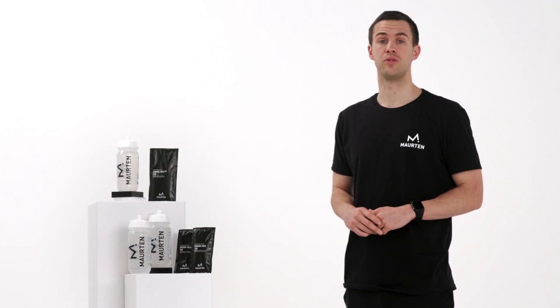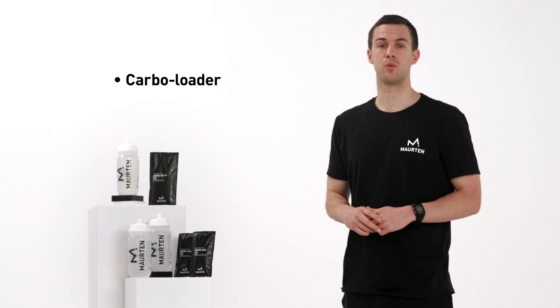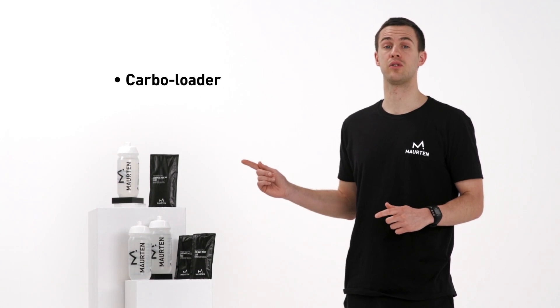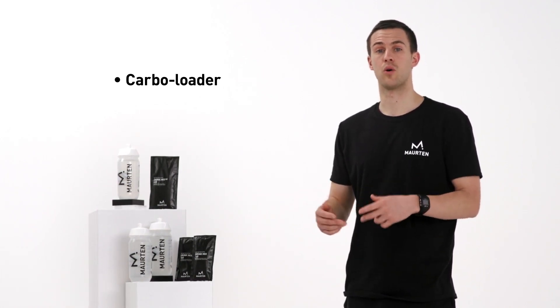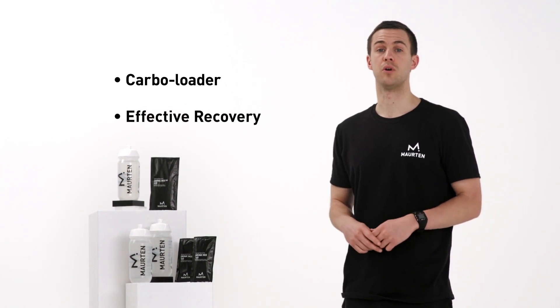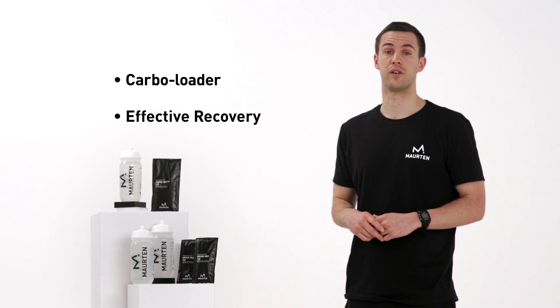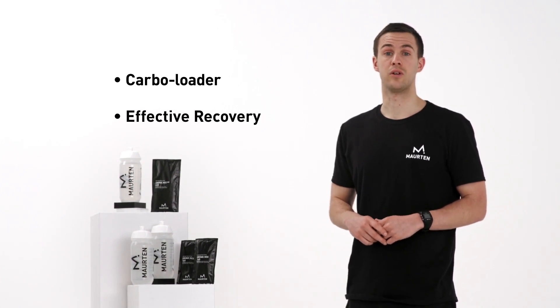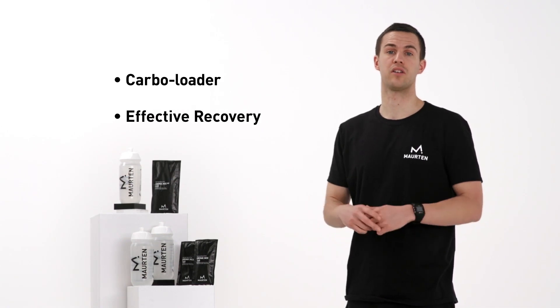Morton can also be used as a carboloader before competitions. An easy and simple way is to drink one Drink Mix 320 the day before a race. After a race or a hard training session, the body needs carbohydrates to accomplish an effective recovery. Our suggestion is to intake one Drink Mix 320 within 30 minutes after a session has ended.